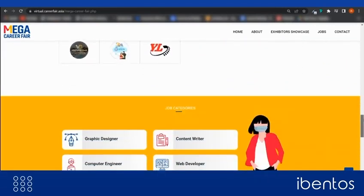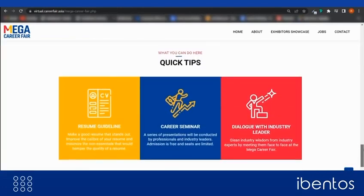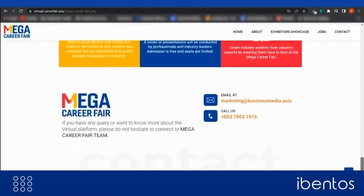You can utilize this page to allow candidates to register for the fair, get an overview, know the participating companies, and job categories.